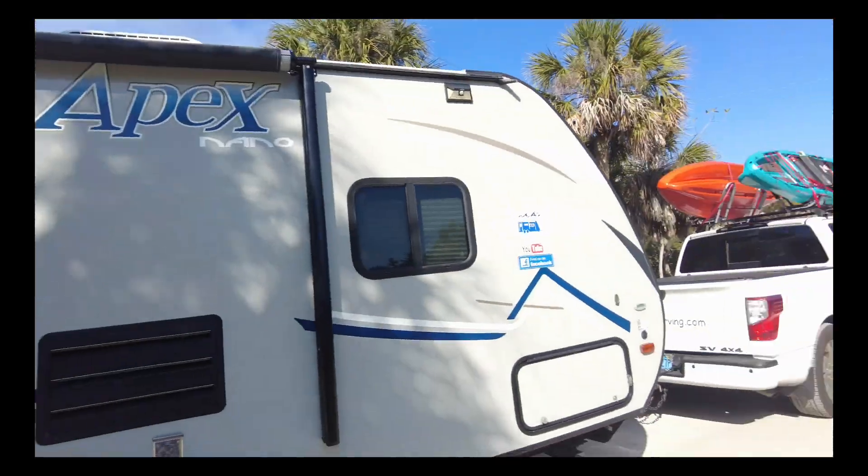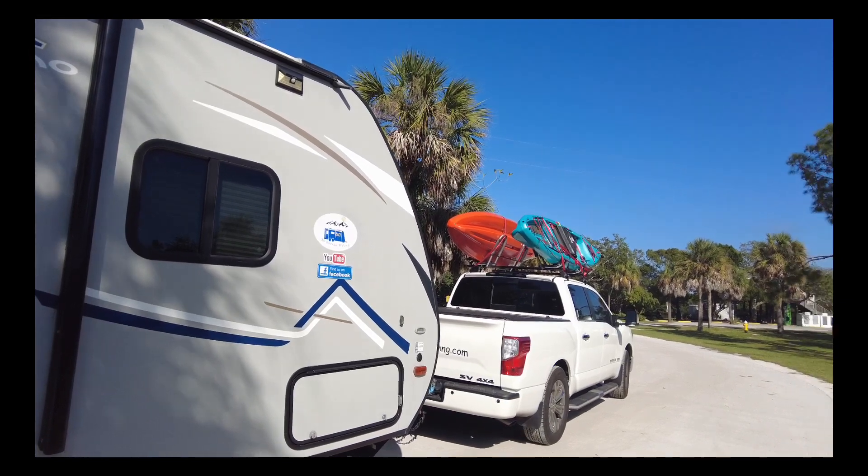We enjoyed our e-bikes — we rode those at Disney World and we've been riding them at our lot. There are the kayaks, all nice and loaded and ready to go. It's super easy to put the kayaks up there, and then the bikes are sitting right in the back of the truck.